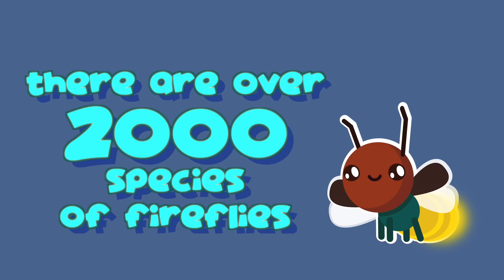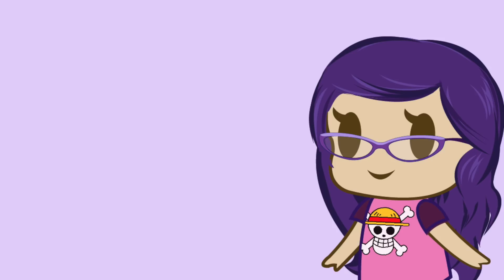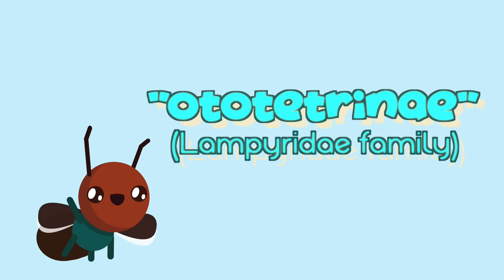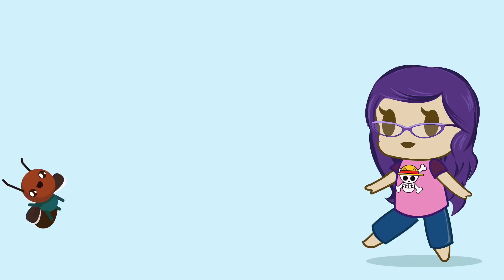Did you know that there are about 2,000 species of Peenewallies, some of which don't even light up? "Hi, I'm Autotetrone. I don't light up, but I'm a firefly too!" No one cares, Susan.